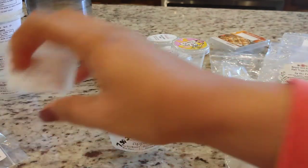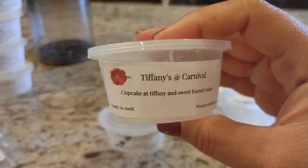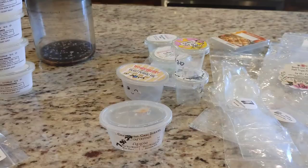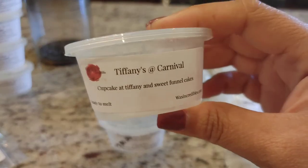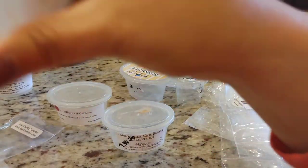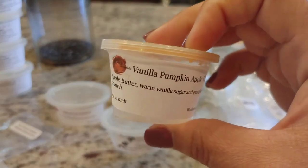I do have a few from Wax Incredibles. The first is Tiffany's at the Carnival — Cupcake at Tiffany's and Sweet Funnel Cakes. I love Wax Incredibles' Cupcake at Tiffany's scent, and blended with her funnel cake it was really nice, really rich, and very strong. I also melted a couple of samples — one in Vanilla Pumpkin Apple Crunch.